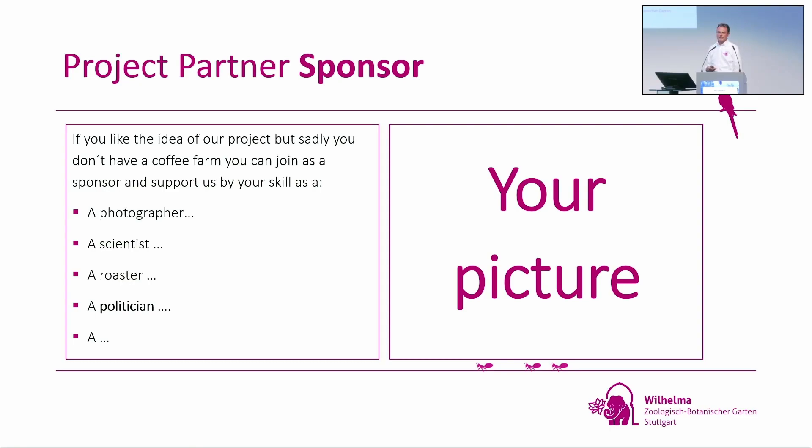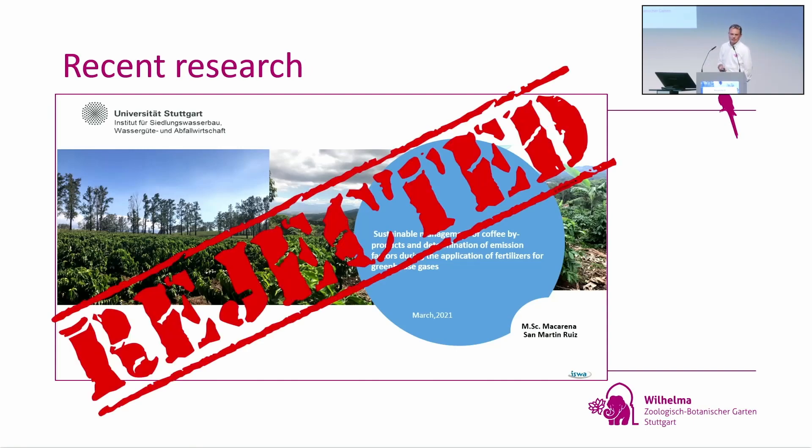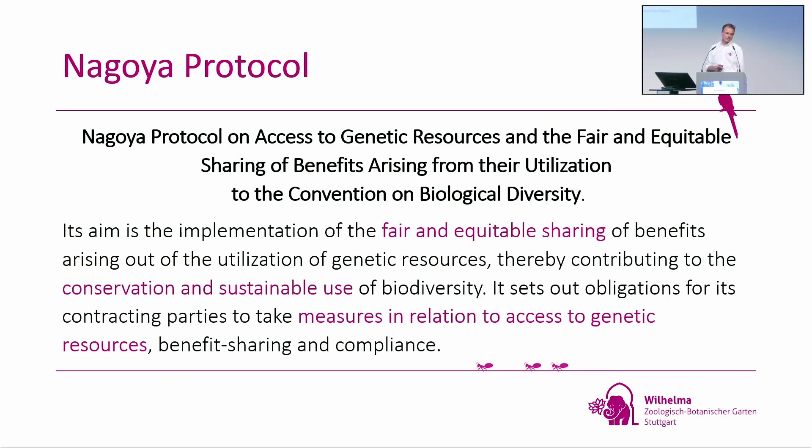If you would be a politician, this would be very important for us — your picture could be there. We have big problems with our project at the moment. As I mentioned, we would be unique for any kind of research and are open for everything. This worked well until March 2021, which was the last project carried out. Then everything was rejected because of the Nagoya Protocol. It's called the Nagoya Protocol on Access to Genetic Resources and the Fair and Equitable Sharing of Benefits Arising from their Utilization.